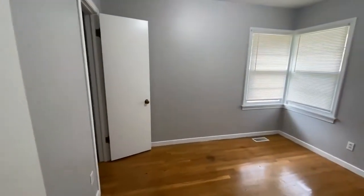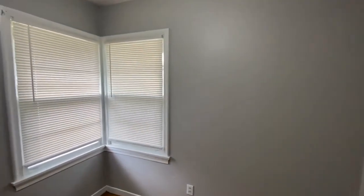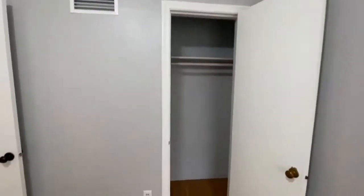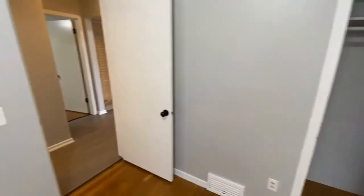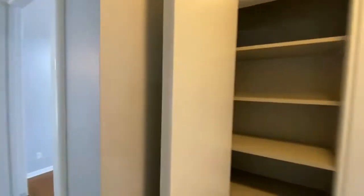And then the other bedroom to our right. It's got a decent-sized closet — I'll show you that in a second. I like how it's got two windows in the corner; that really brings in a lot of light. And the closet is again decent-sized. You also have a little closet in the hallway.